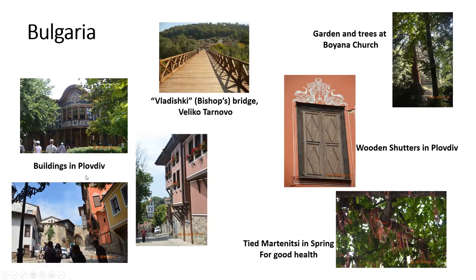In Bulgaria we have buildings in Plovdiv — they have some very nice half-timbered structures, as well as a beautiful wooden shutter. We see the bishop's residence from Veliko Tarnovo, which was the old capital of Bulgaria. And here in this corner, we have a tradition called the Martenitsi, where in the spring people tie these on the trees for good health.